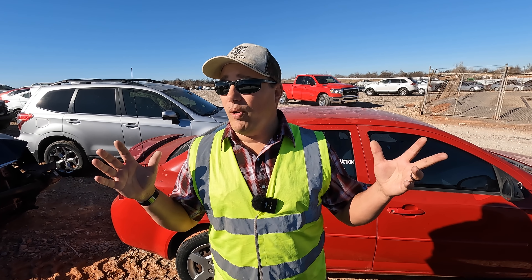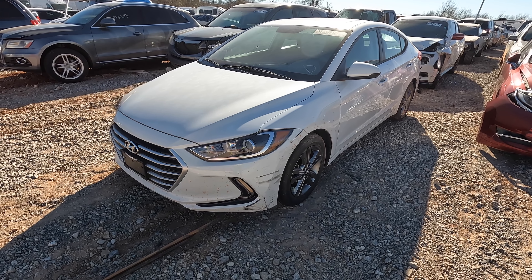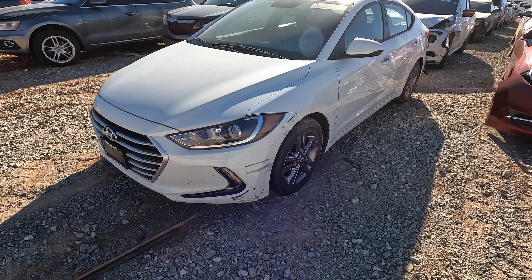What is going on ladies and gentlemen, welcome back to Auto Auction Rebuilds. We're back at Copart for another walk around. Let's jump into it today with number one on my list — one of my favorite cars ever — a 2018 Hyundai Elantra with 8,000 miles on the odometer. Why is it here?